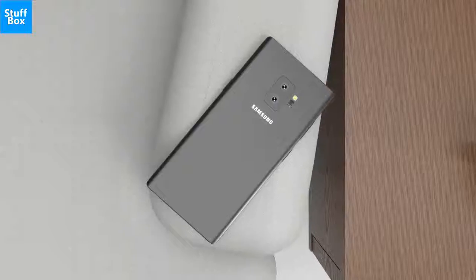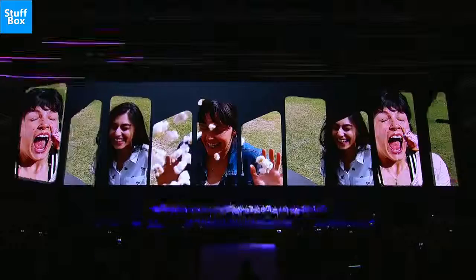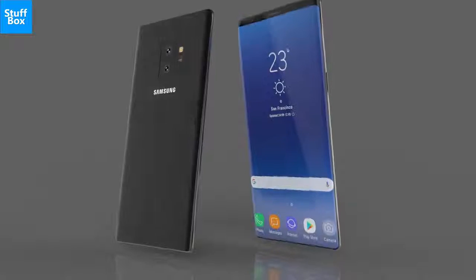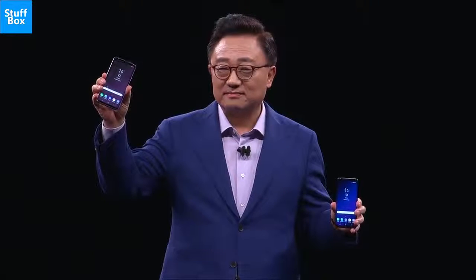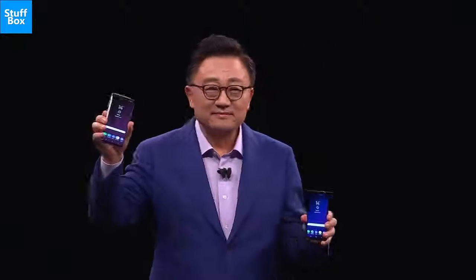The unlocked version of the Galaxy Note 8 launched with a $930 price tag in the US. The Galaxy Note 9's price remains a mystery for now, but we do know this — it won't be lower. Samsung doesn't decrease the prices of its flagships, and we don't expect that to change this year. In fact, the Note 9 could be more expensive than its predecessor.